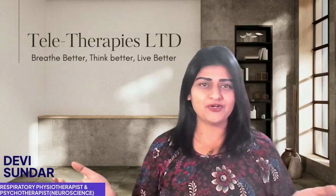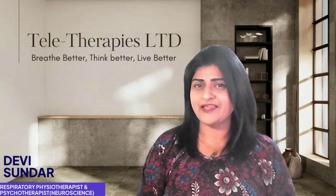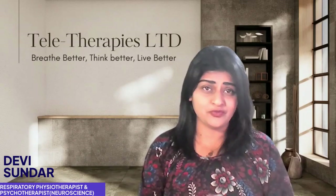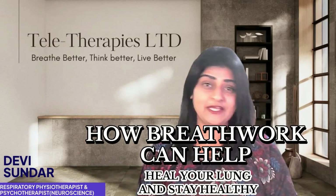Welcome back to the channel. Today I'm going to talk about something we all do — breathe. Did you know how you breathe can actually reduce inflammation in your lungs? Whether you're dealing with asthma, COPD, or just trying to improve your breathing, in this video I'm going to break down how breath work can help heal your lungs and keep you healthy.